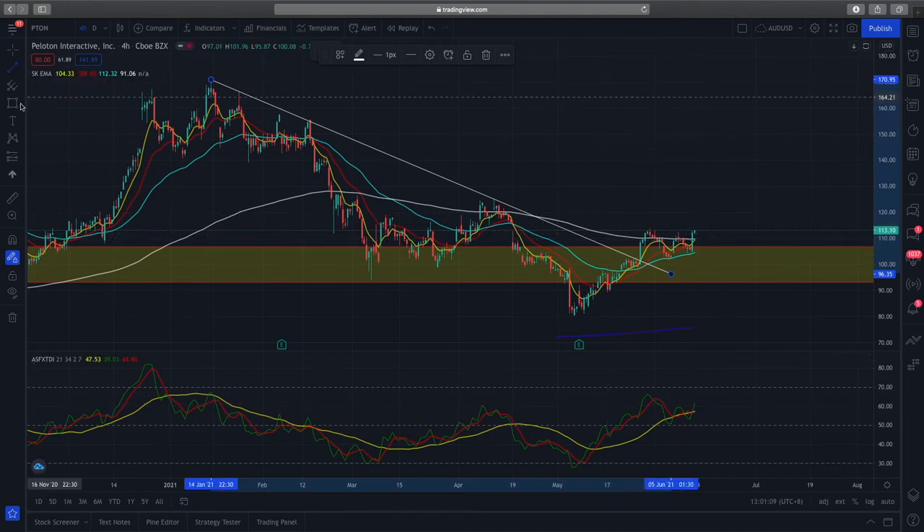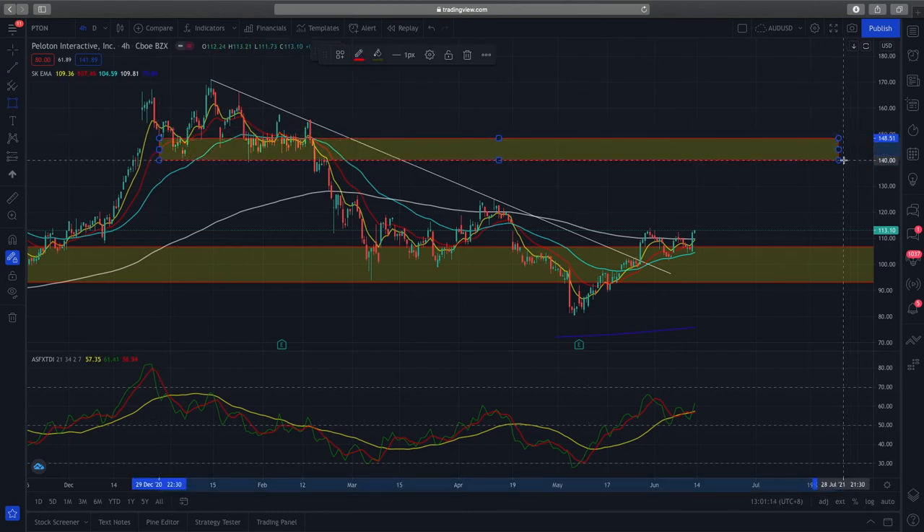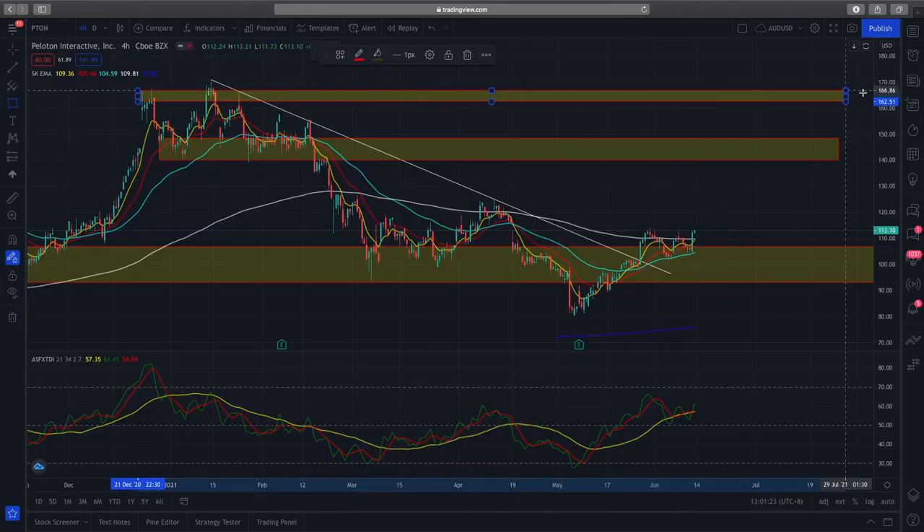So what's the price target for Peloton right now? The next resistance zone is currently about the $140 to $150 range, and that will be the next target for Peloton. If you're a bit more aggressive, you can have your second price target at about $163 to $168.